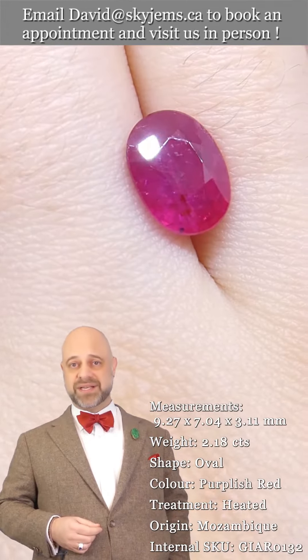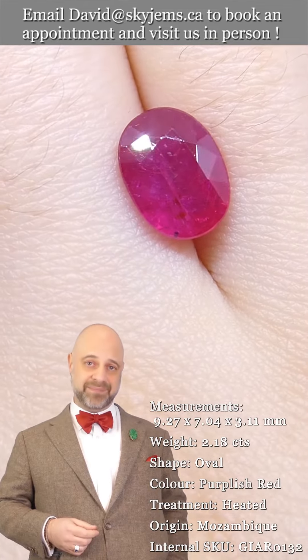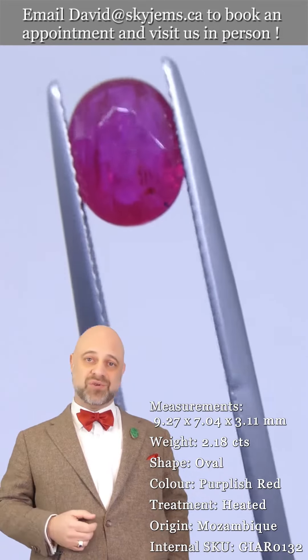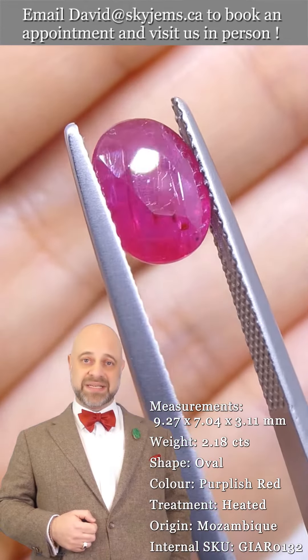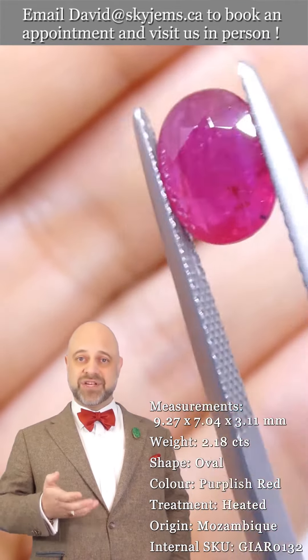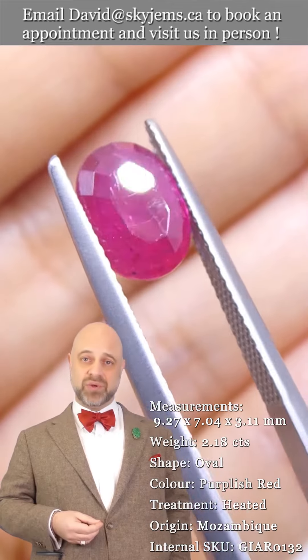If you don't already know this, SkyGems.ca has been selling gems and jewelry online since 1999. We've been selling gems and jewelry in Canada since 1967, and my grandfather was in the jewelry business long before that in Lebanon. And what three generations of experience and 25 years of online experience have taught us is that gems and jewelry must be seen in person and held in your hand to truly understand them.